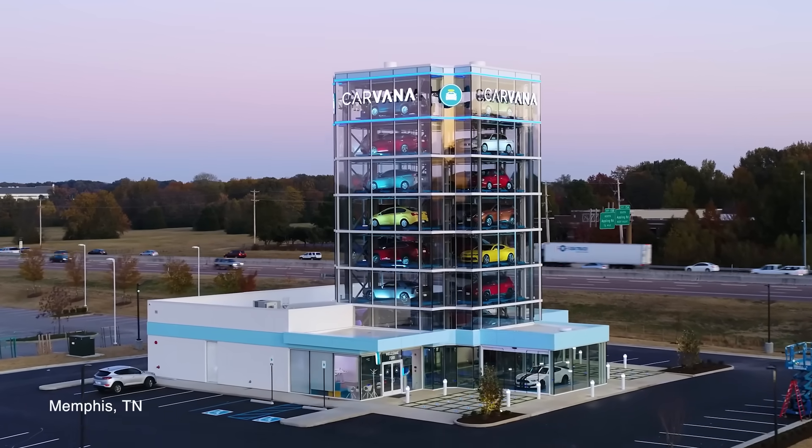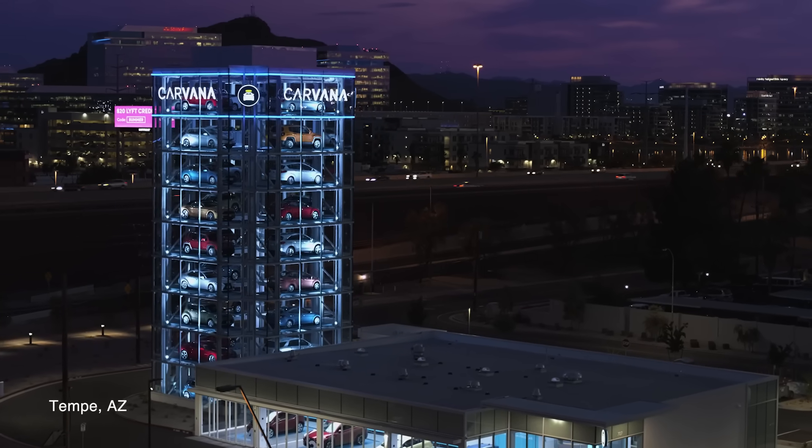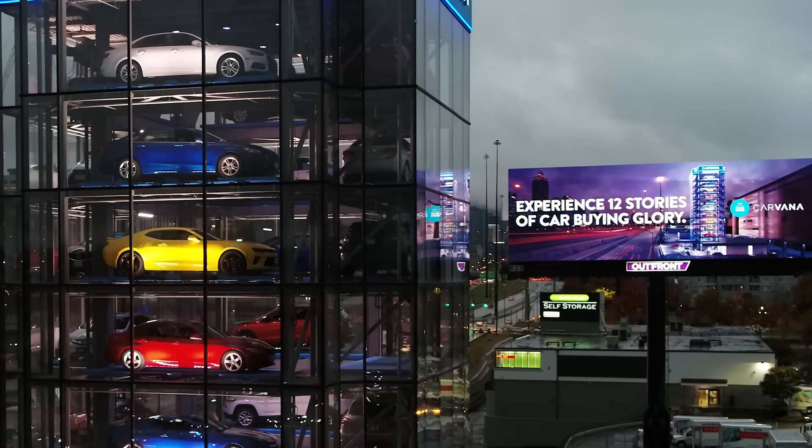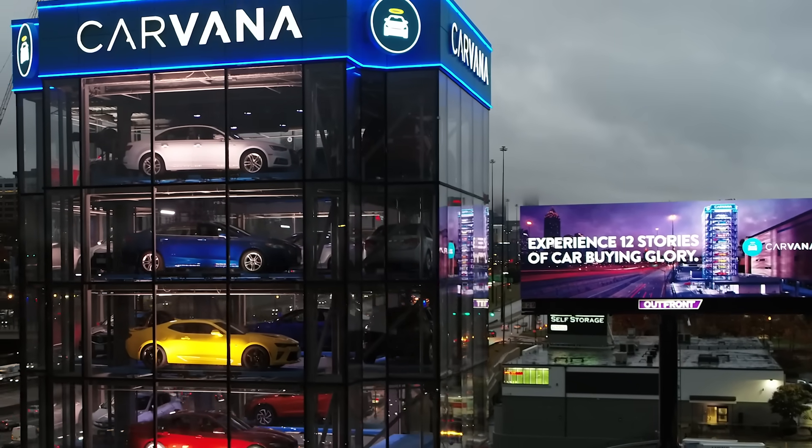Our standard vending machines hold 27 cars. Tempe holds 36 and Atlanta holds 43 because it is a 12-story building — well, missing one level for the skybox.